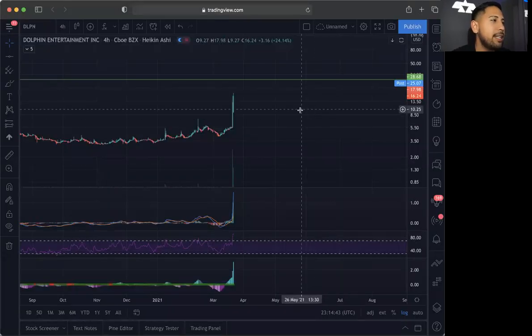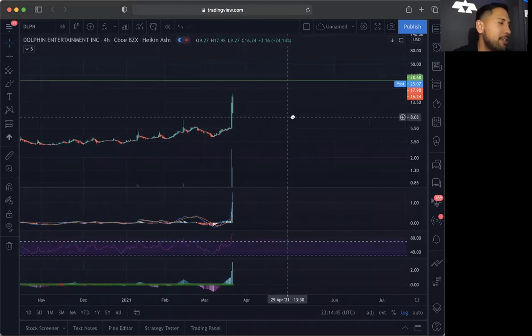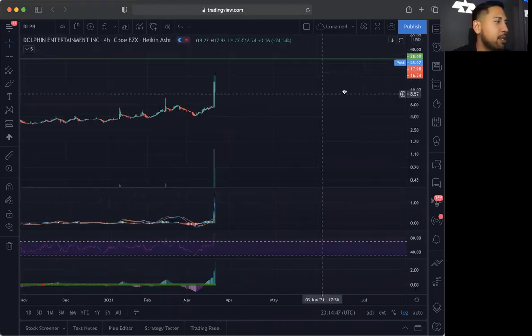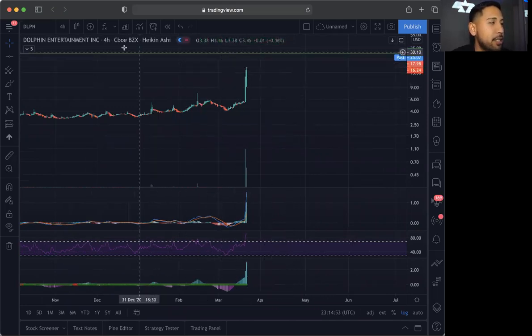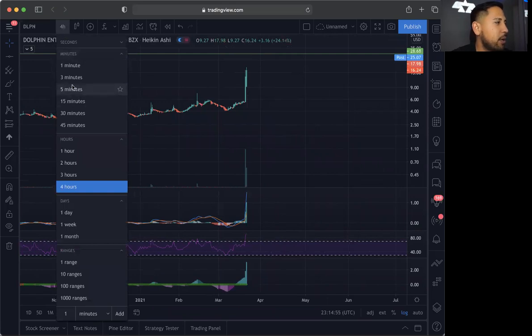DLPN again was the top gainer of the day. I did day trade this one again. Sadly enough, I couldn't tell you guys about this one early enough because it was too quick to be able to mention, but I definitely saw DLPN did go crazy and I did day trade this one. Now we are going to see if this one does continue after hours.